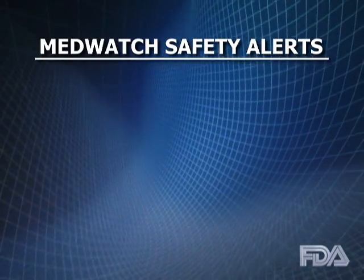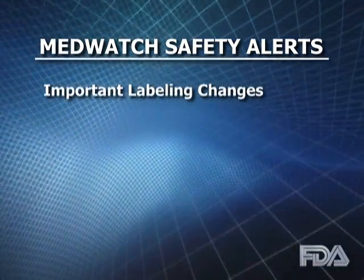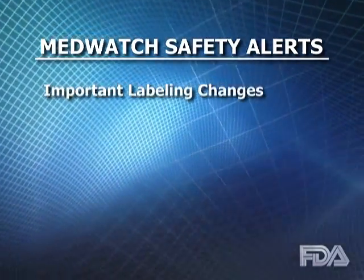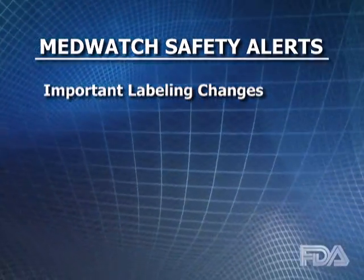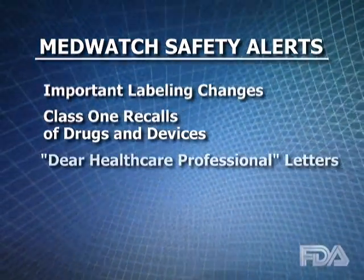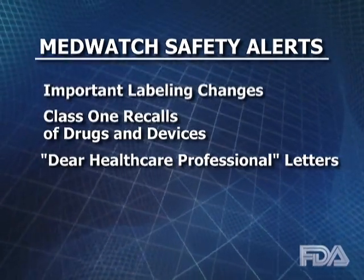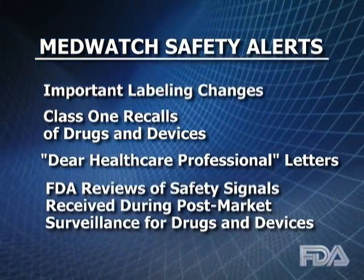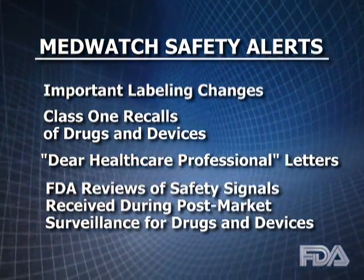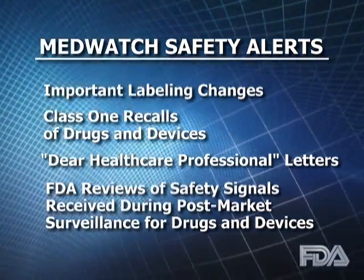These alerts include time-sensitive information on important labeling changes such as box warnings and contraindications like a new drug-drug interaction, Class I recalls of drugs and devices, dear healthcare professional letters from manufacturers about important safety changes, and early communications about FDA reviews of safety signals received during post-market surveillance for drugs and devices.